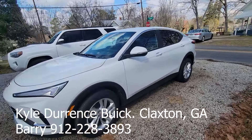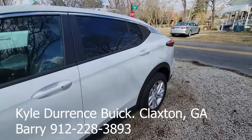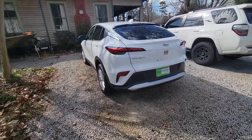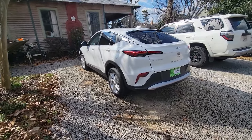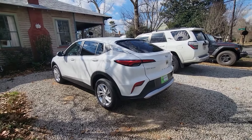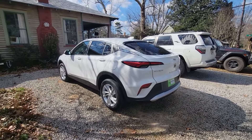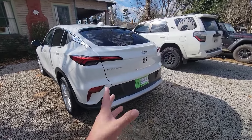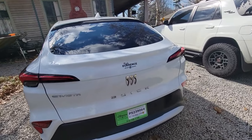I'll show you the inside, I'll show you everything — this thing is just an incredible, gorgeous car. It reminds me of a cross between a Porsche and a Mustang Mach-E — that's what it looks like to me. Beautiful, beautiful style. Brand new, just got it, so let's take a look real quick.